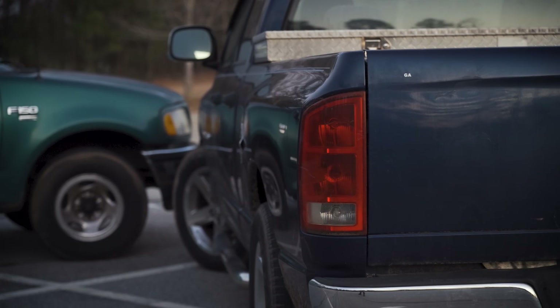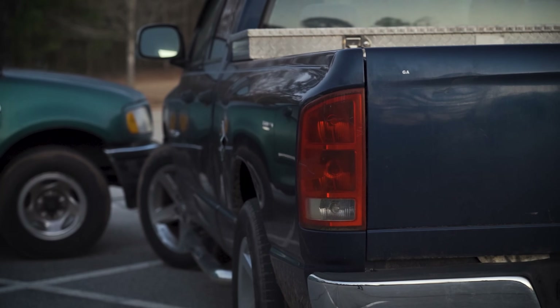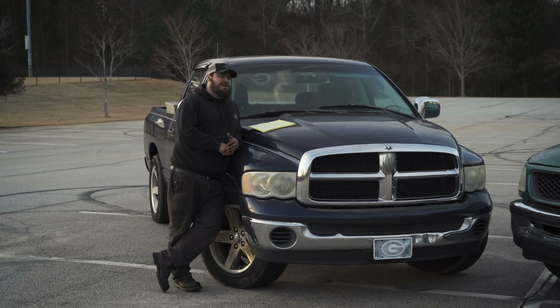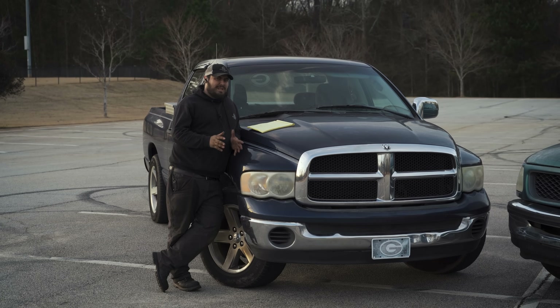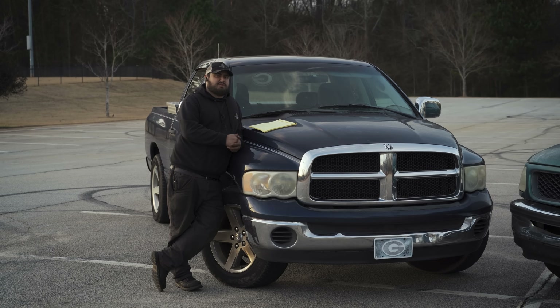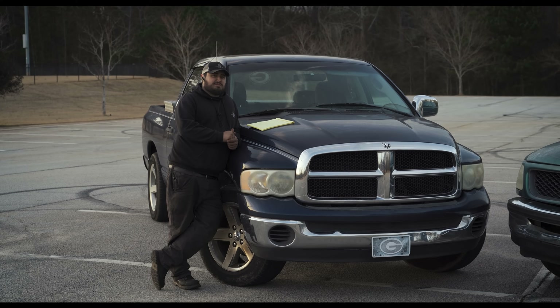Where do I think the Dodge is going to excel? Well, it already gets crap gas mileage so not there. I think it's going to excel because it's a physically larger and heavier truck. I think that might help it handle a little bit better while towing. And those giant tires I complained about their costs — those are going to do something for traction. We'll find out. That's the purpose of the test.